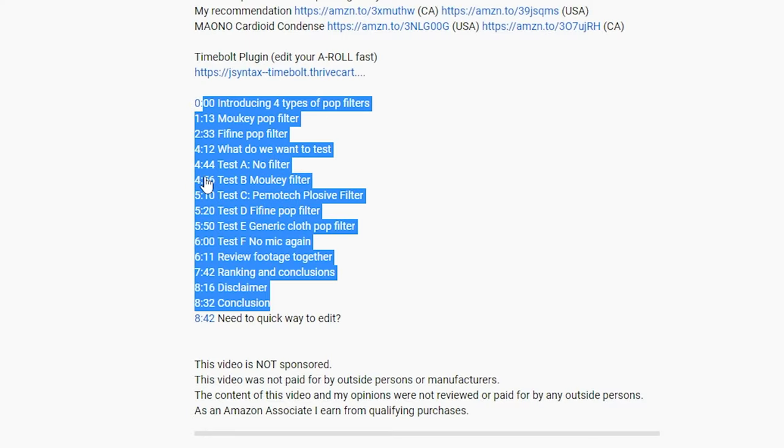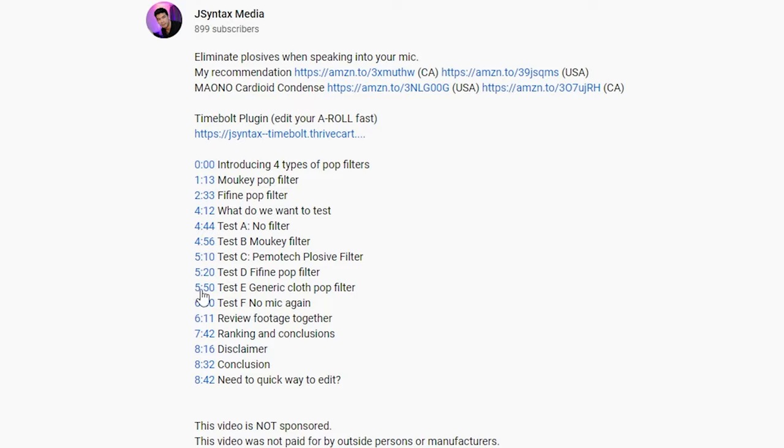Don't forget that you can use the chapter links in the description down below to instantly compare the sound tests side by side.